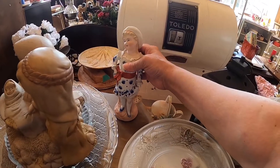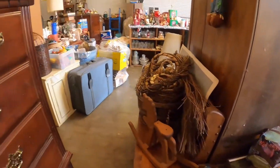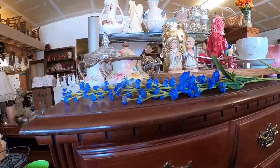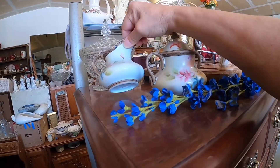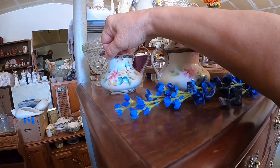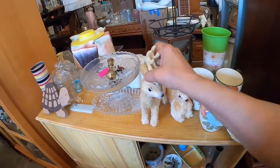I thought she was cute — there was a Mary, Joseph, and Baby Jesus nativity set. And then I noticed this creamer and sugar bowl. I kind of wish I would have picked those up as well — if I picked up everything I would have walked out with boxes. But it had some raised moriage on the lid — it was a Nippon item.